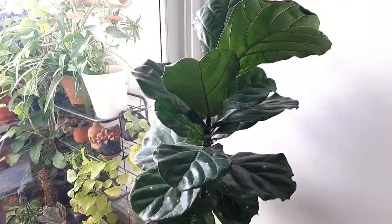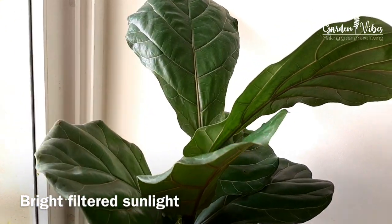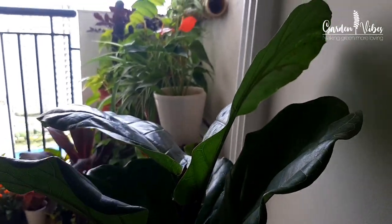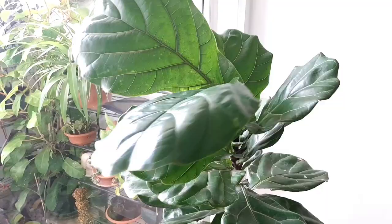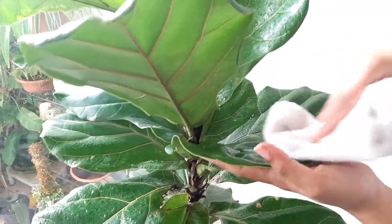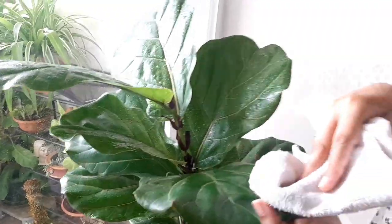Fiddle leaf figs prefer lots of bright filtered light, so keep your fiddle leaf fig near a sunny window or balcony so it can take lots of sunshine throughout the day. Turn the plant every few months once it begins to lean towards the light. Wipe down your fiddle leaf fig tree leaves once a week to keep them free of dust and to help the plant efficiently absorb sunlight.